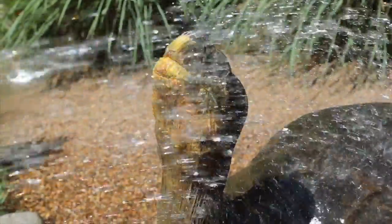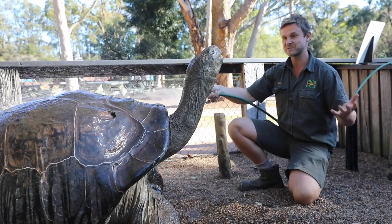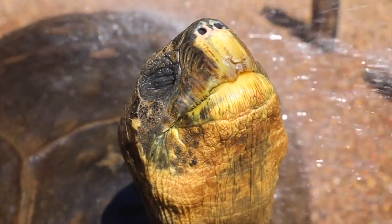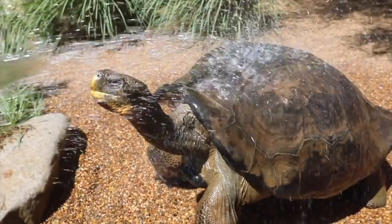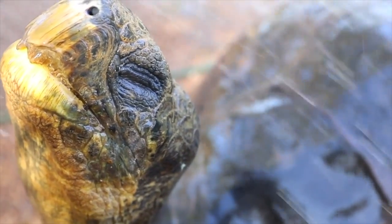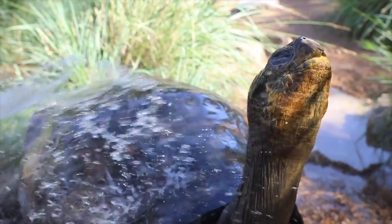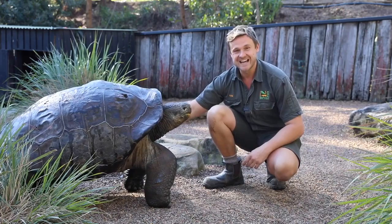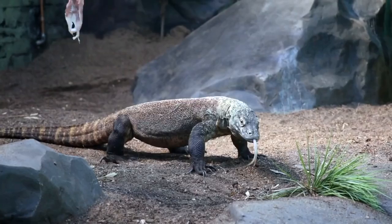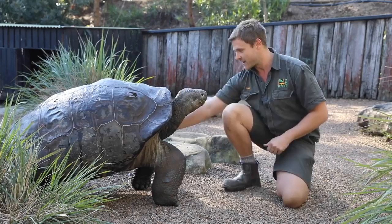We do this particularly on really warm days — it's a great way to cool the tortoise down. In the middle of summer on 30-plus degree days, the keepers come out and hose down lots of our animals, and one of our favorites to hose is Hugo. Sometimes he can look a little dusty from his environment, so a gentle hose is a great way to remove that dust and keep him clean and shining. All right Hugo, we're signing off for the day. I hope you've enjoyed watching — I can't wait to show you more. Next I'll be showing you our beautiful Komodo dragons. See you tomorrow.